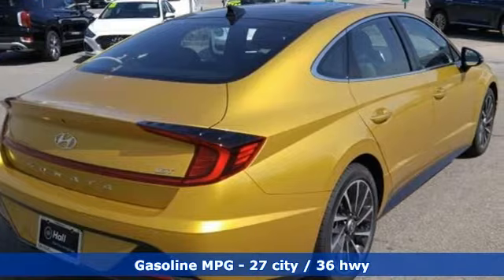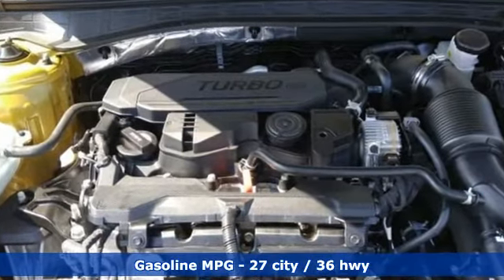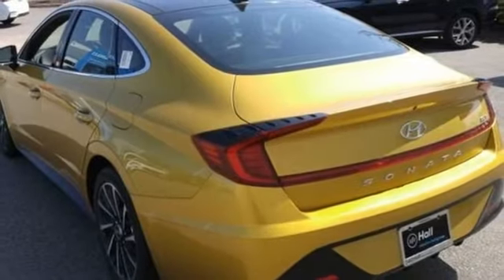It comes with all the amenities you need: integrated navigation system, remote engine start smart device, dual zone climate control, auto dimming rear view mirror, and inductive device charging.